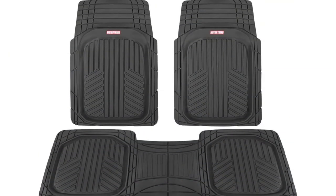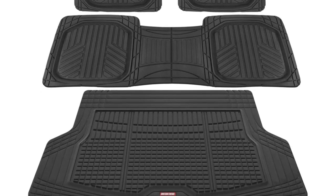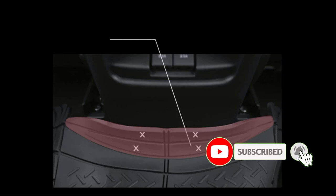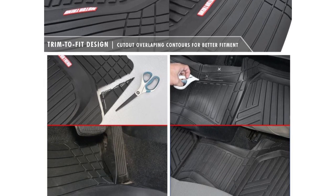Key Features: Cargo Liner and Floormats, made from rubber polymers, no-slip grip, available in 3 colors, trimmable. Brand: Motor Trend. Model: AB-220A1. Weight: 28 pounds. On the positive side: thick, durable rubber and trimmable grids with multiple colors available. On the negative side: needs to be cut to size.